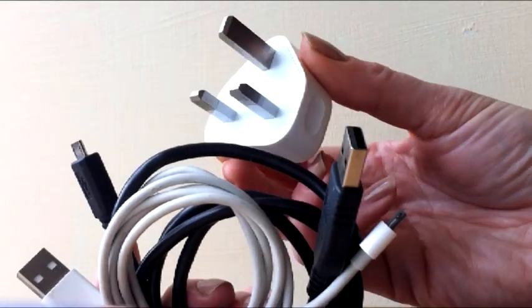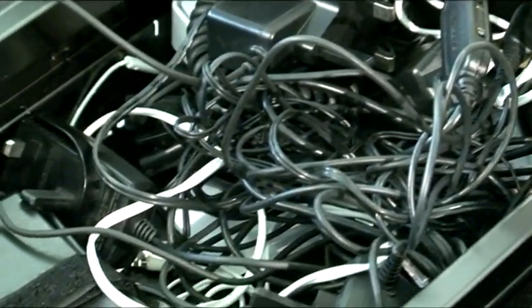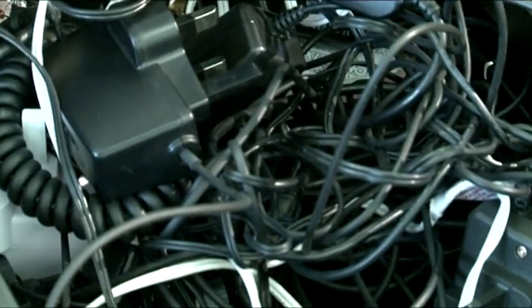Now that we have universal standardised chargers on the market, this could soon be a thing of the past, improving our environment and making our lives easier.